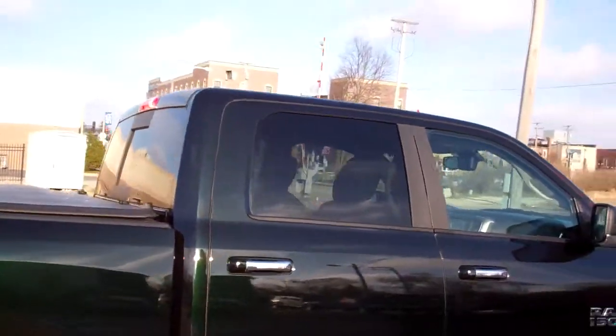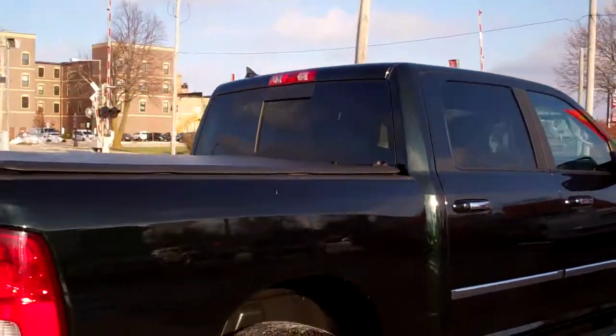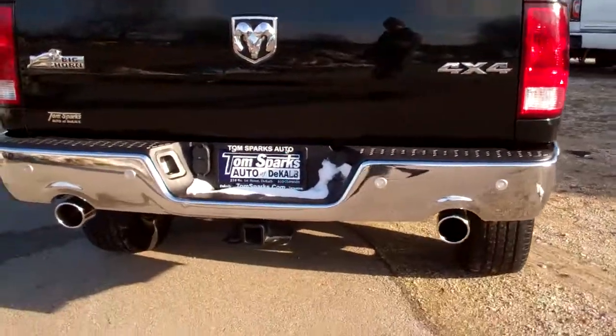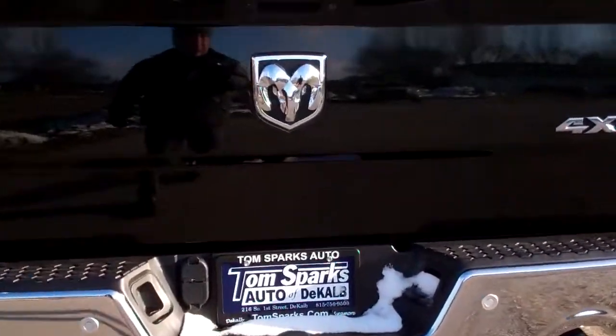You've got the chrome handles too, privacy glass in the back, rear power slider, rear backup assist along with the camera, you've got towing package on this vehicle, tonneau cover, spray-in liner — this thing's nice.